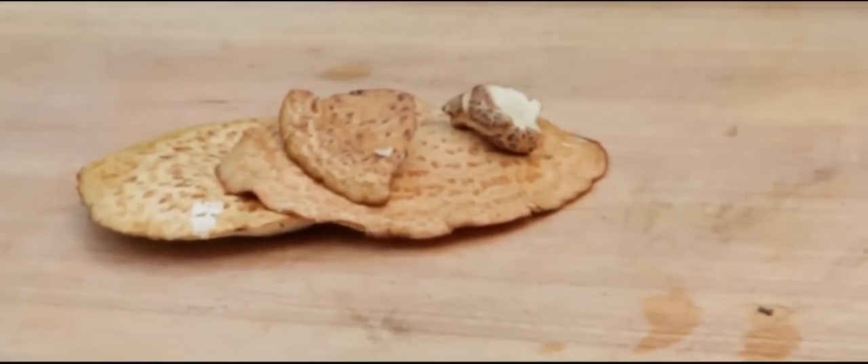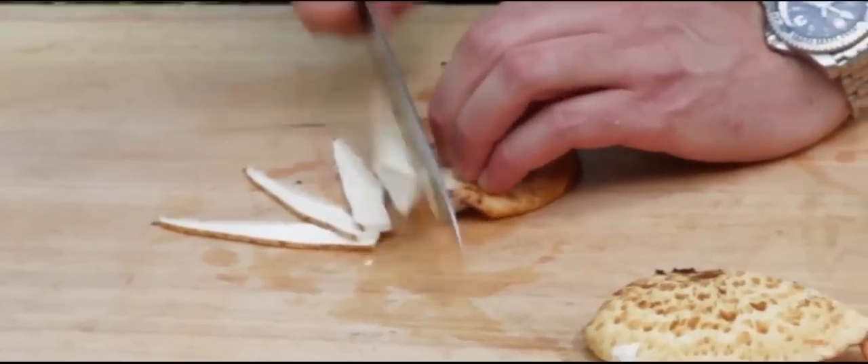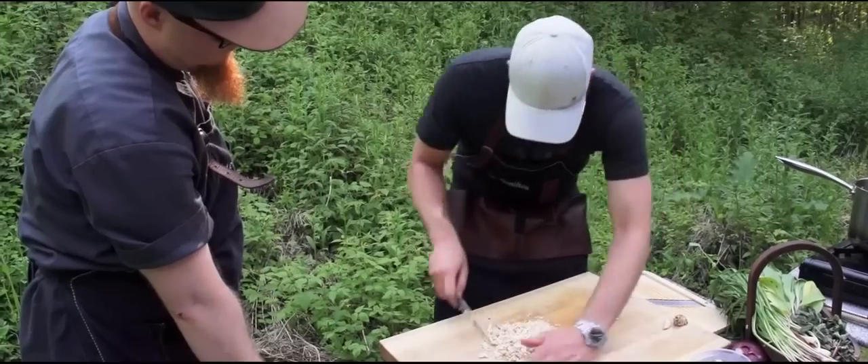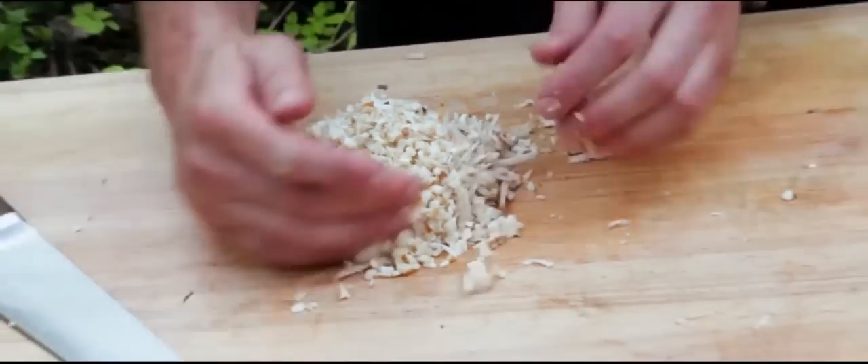Right now I'm going to cook off these pheasant back mushrooms that we foraged together. Let's get them into little bite-size pieces. We've got our rustic diced-up pheasant back mushrooms ready to go.